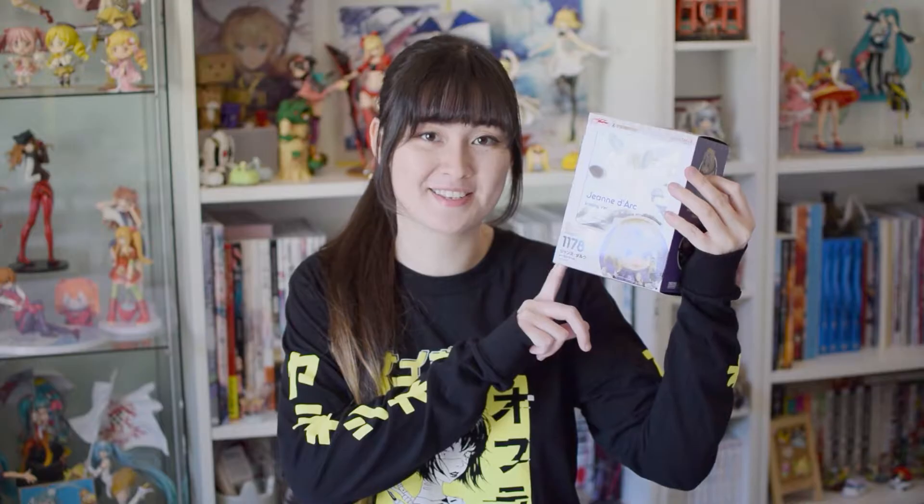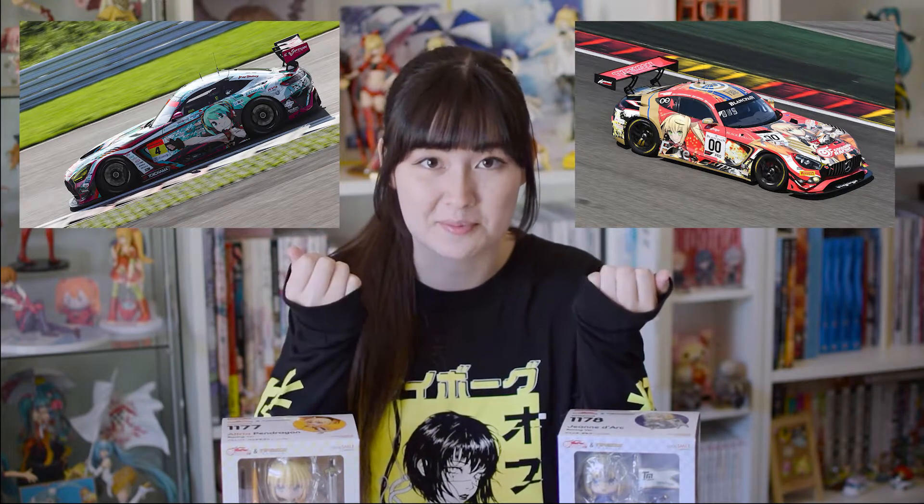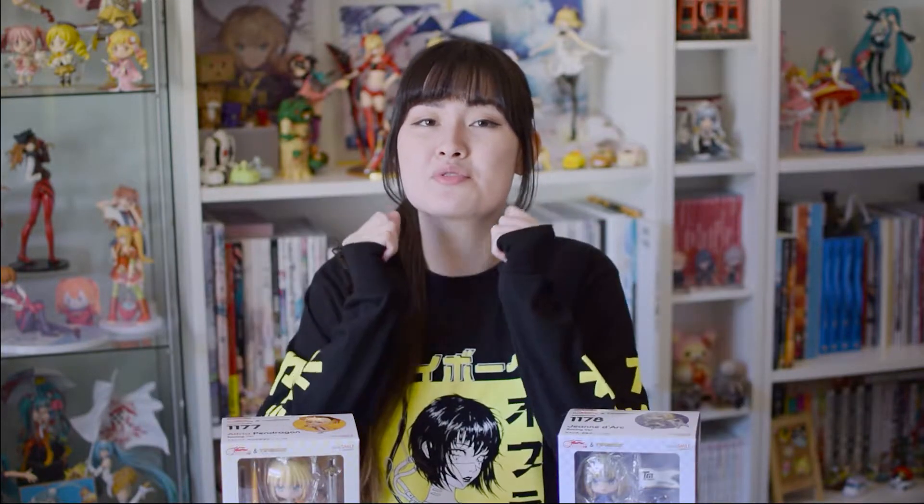It wouldn't be a Daisho Boo Boo video if I didn't have something from Fate to show you guys. So next up I've got two nendoroids from Tite Moon Racing — we've got the racing version of Saber Lily and the racing version of Jeanne as well. If you didn't know, Gutsama Racing and Tite Moon Racing are actually a real racing team that competes in the Japanese Super GT competition. They've announced new figures with Saber Lily, Jeanne, and Nero — nendoroids, figmas, and scales — and I am so hyped because they look so good.